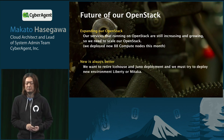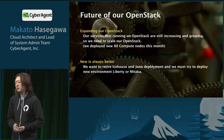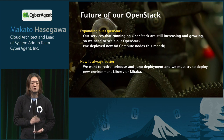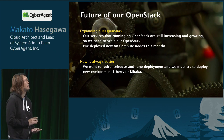The second keyword: new is always better. We want to retire our Icehouse and Juno deployments, and we must try to deploy a new environment — Liberty or Mitaka.